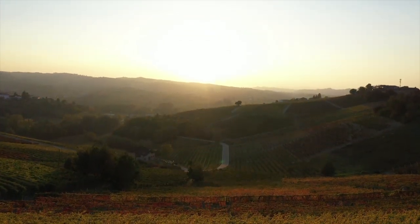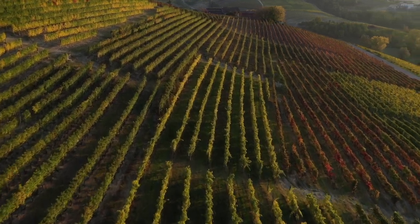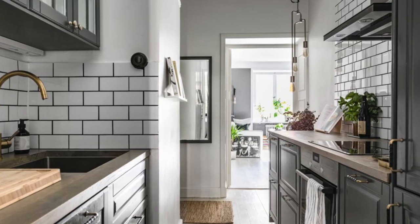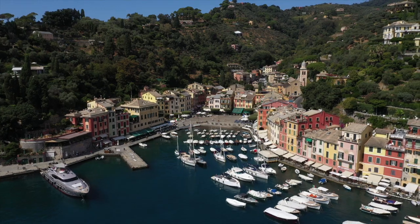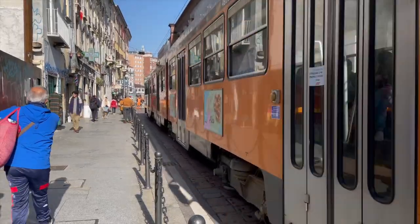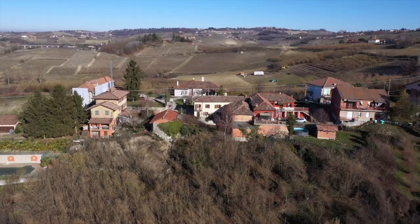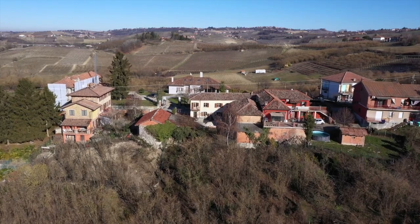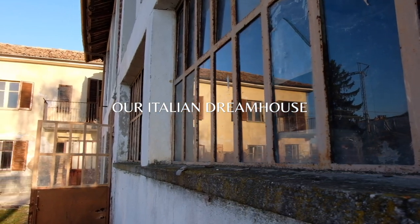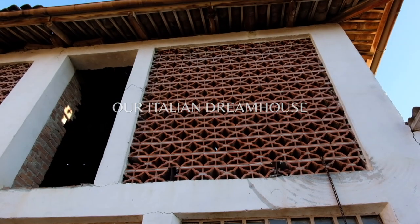Welcome to Piemonte, home of world-famous wines, truffles the size of your fist, stunning landscapes, and now us. During the pandemic, we decided to sell our apartment in Stockholm and move to Italy in search of our dream house. Just a short drive from the Ligurian coast and the buzzing city life of Milan, Langhe in Piemonte was the perfect place for us to start our Italian adventure. In December 2021, we got the keys to our abandoned farmhouse and now in early 2022 have begun renovating. Follow our journey and progress as we restore this 100 year old rustico into our dream home.